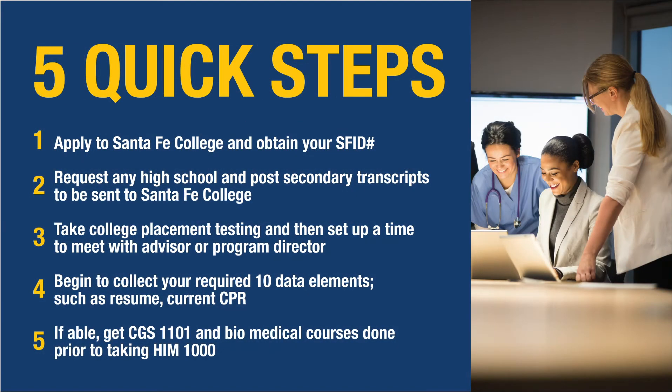It's not difficult to get started. Here are five quick steps: apply to Santa Fe and obtain your Santa Fe ID number; get your transcripts to Santa Fe for review so any prior coursework can be evaluated; take the college placement test if applicable; then set up a time to meet with myself as program director or our advisor Doug Robertson. We also have 10 data elements required for students to start collecting, including a resume and current CPR, applicable to your professional practice experience. Make sure you are knowledgeable of Microsoft applications — if not, take CGS 1101.